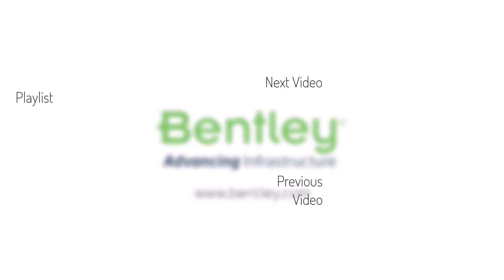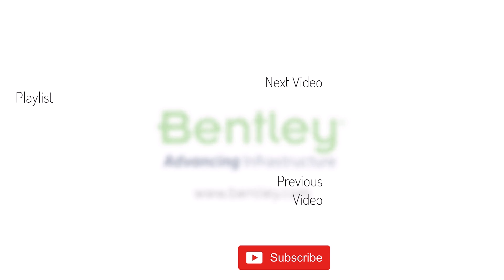If you found this video helpful, please give it a like. If you want to see more such series, consider subscribing to our channel. Thank you, and see you next time.